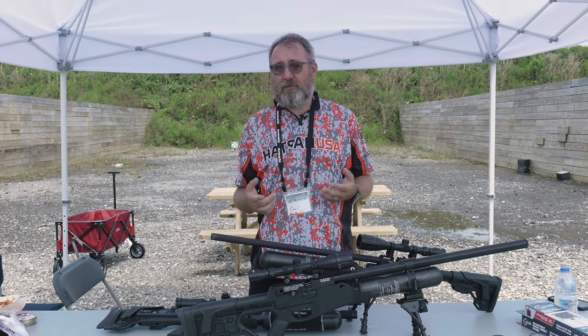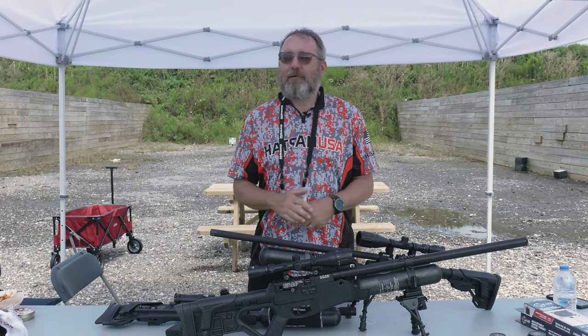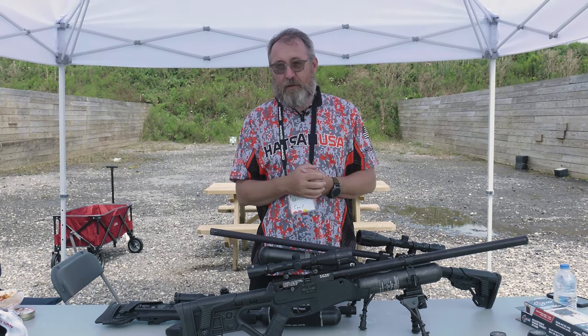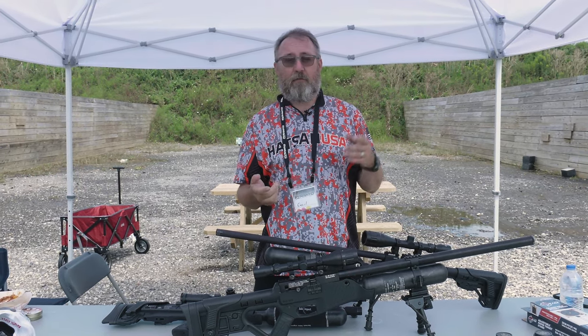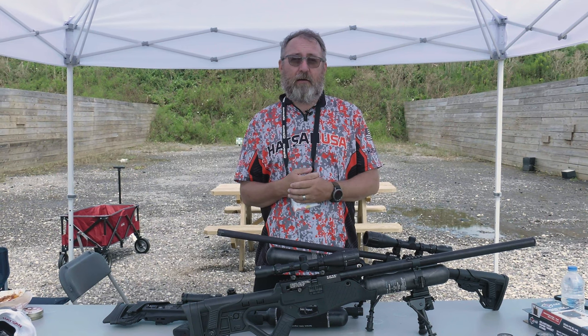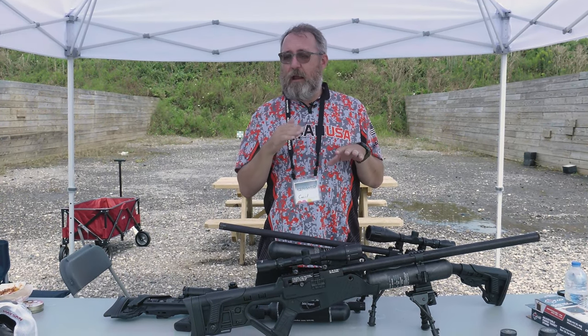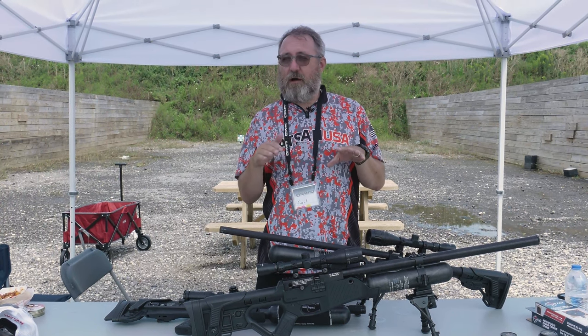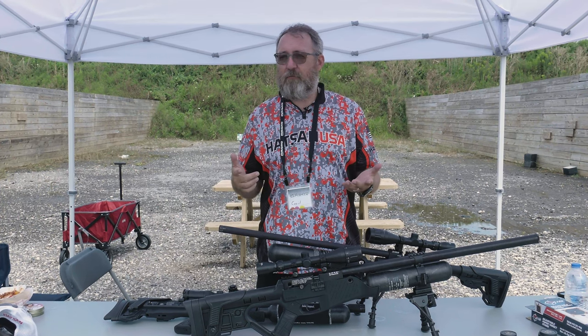I haven't been able to shoot a lot of field targets, so that'll be my excuse if I don't do well. But we're having a great time. I'm shooting the Factor bullpup in .30 cal on the 100-yard bench rest, and that gun is doing great. I've got the regulator turned down and the hammer spring turned down, so I'm pushing 44.75 grains at about 845 feet per second.